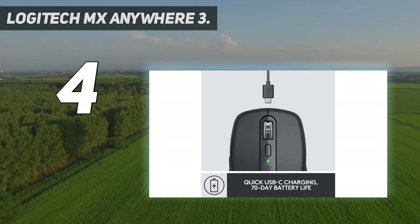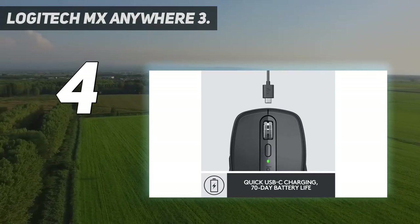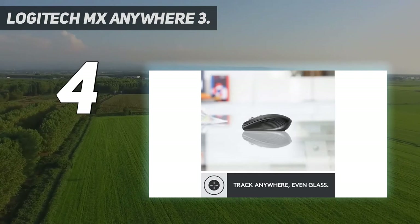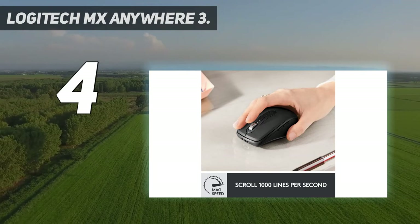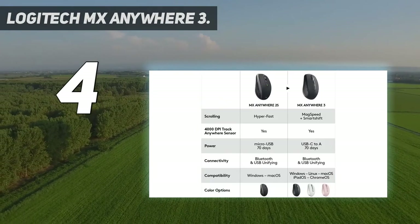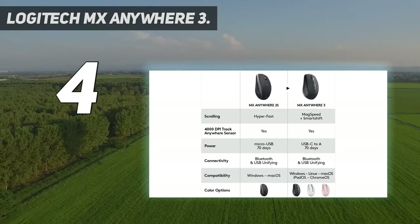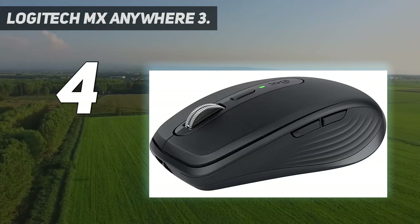Work faster with button customizations and predefined profiles for Adobe Photoshop, Adobe Premiere Pro, Final Cut Pro, Google Chrome, Safari, Microsoft Word, Excel, and PowerPoint. Modern design features a steel scroll wheel, grippy silicon side grips, and comes in pale gray, graphite, and rose finishes.